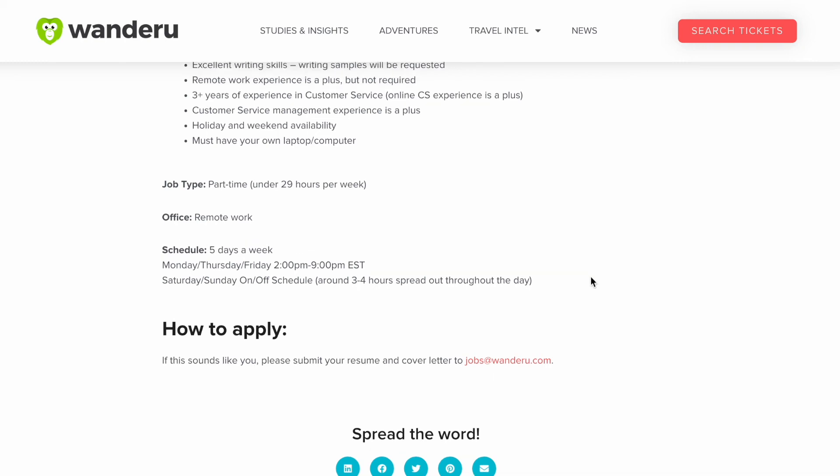Unfortunately, Wanderoo did not give the salary or compensation for this customer service role. I did some research and because this is such a newer startup-type company, I couldn't find the actual salary for this position. But if I were to guess for a customer service chat agent support role, I would say this position would probably pay somewhere between $12 to $20 per hour. But that's totally just my guess — they could pay more or less. So if you're interested, definitely email jobs@wanderoo.com, submit your resume, and see where that takes you.